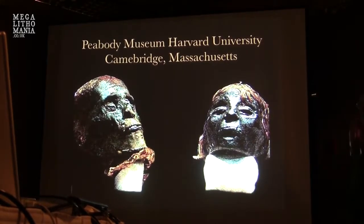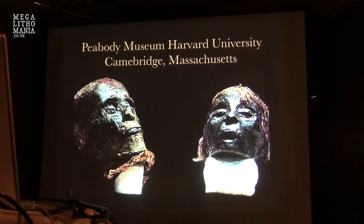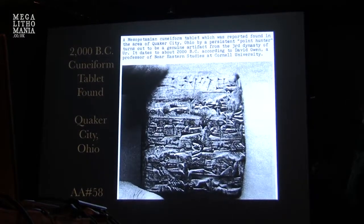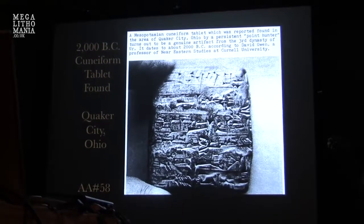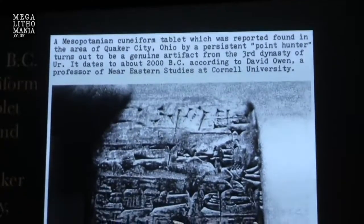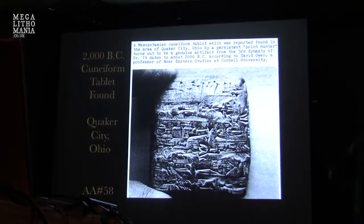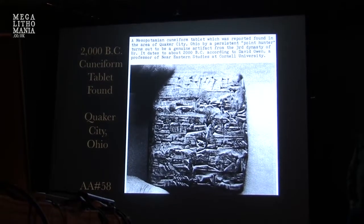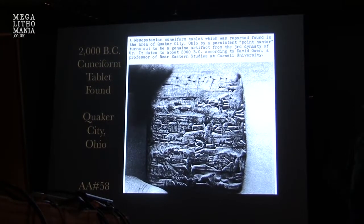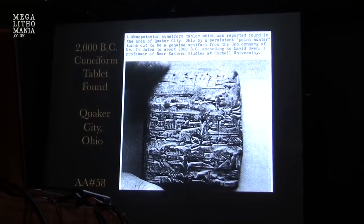We have blonde-haired mummies coming out of Tennessee in the Peabody Museum. We now know hair color does not change over time — these were genuinely blonde. We also have cuneiform: a tablet found at Quaker City, Ohio, validated by Professor David Owen at Cornell, who said this is a 2000 BC tablet from Ur. The standard dismissal is that someone went on a trip, bought tiny tablets, had a hole in their pocket, and one slipped out into the forest to be found years later. These are the kinds of answers we get back for all our OOParts.